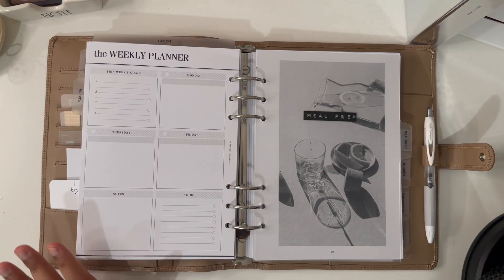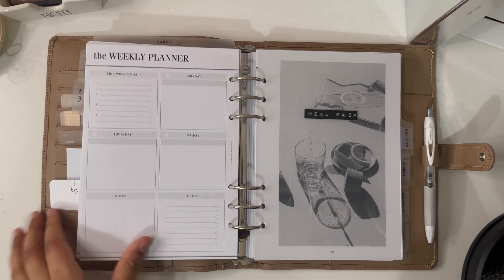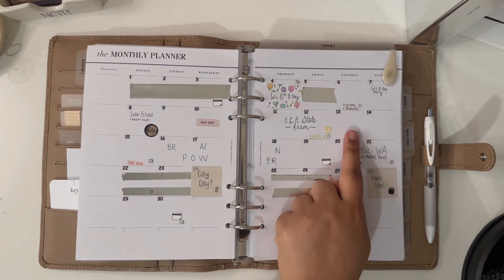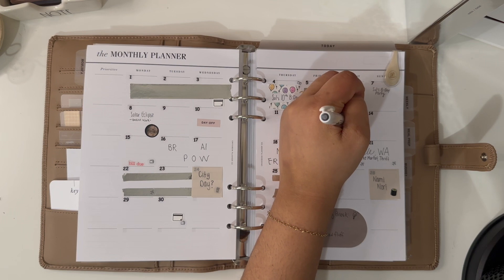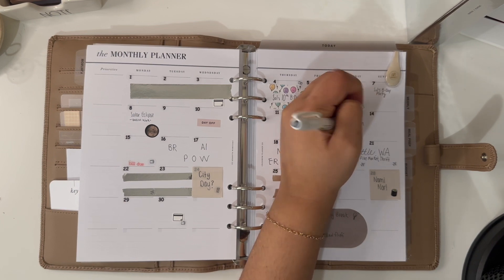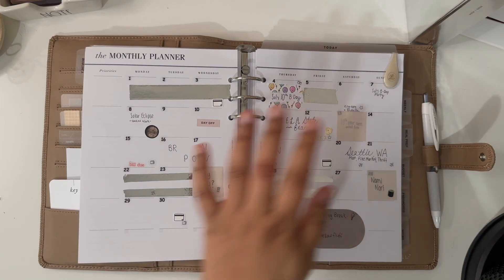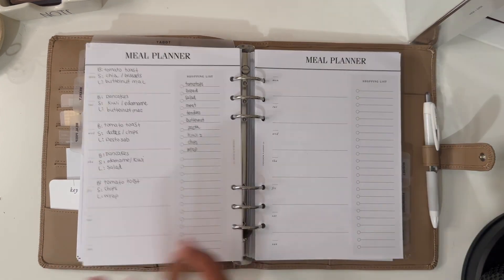Next I have meal prep. I'm currently vegan and gluten free — I've been vegan for about eight years and meat free for about ten years. Actually, the 13th is a Saturday and that's my ten-year anniversary for being meat free, which is insane! I started as a vegetarian for two years. I should probably do something to celebrate that day.